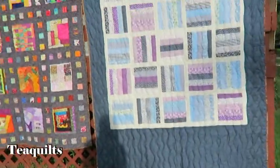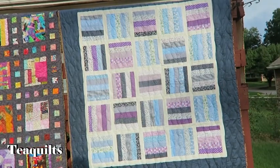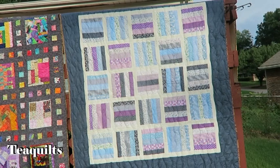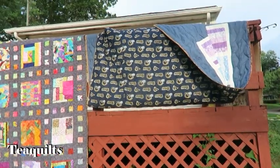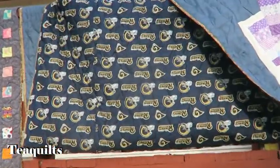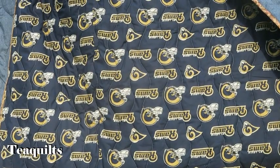This one here was donated by Vicki Robles — she donated the quilt top and I did the quilting. On this one I just did diagonal wave lines. On the back of this quilt is some Rams fabric. When the Rams left St. Louis, people were getting rid of Rams fabric, and a lady donated it, so I decided to put it on the back of a quilt.